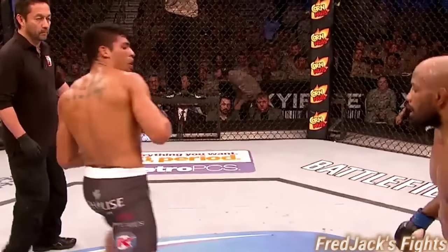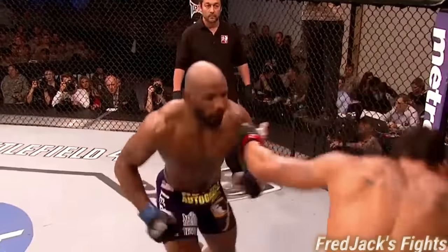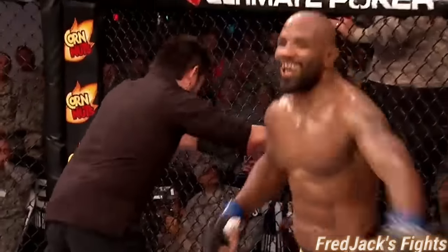Oh — left hand, left hand right by the ear! That hurt him, that stumbled him. And right when you said that — that's it and it's all over!